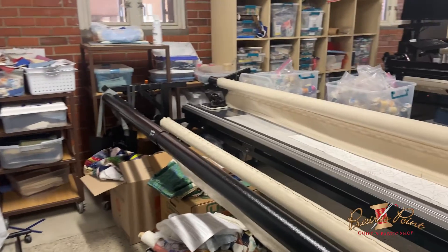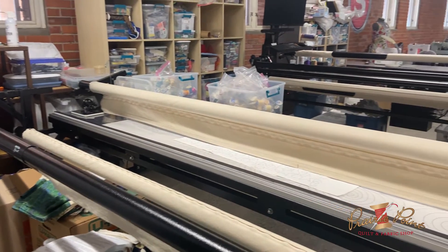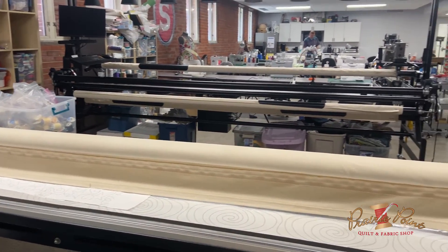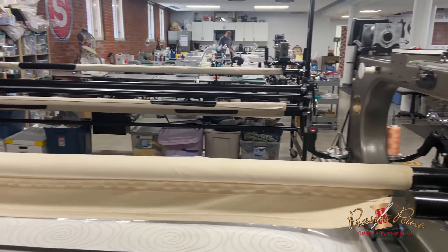Then we have our long-arm quilting sewing machines that we use to teach people how to do long-arm quilting. You can also hire our sewists to do work for you as well.